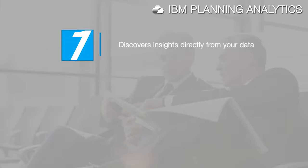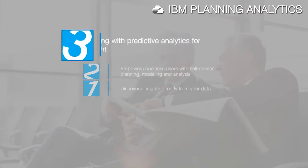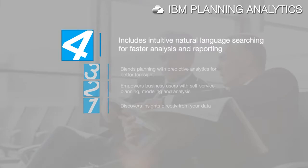IBM Planning Analytics discovers insights directly from your data so you can drive better business results with more confidence. It empowers business users with self-service planning, modeling and analysis. It blends planning with predictive analytics for better foresight, and includes intuitive natural language searching for faster analysis and reporting.